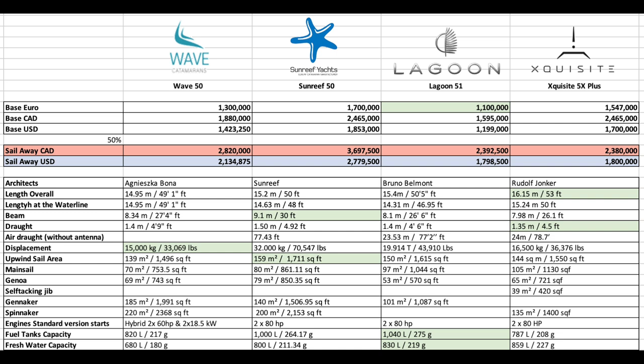The Sunreef tops out at about 2.8 million and the Wave at about 2.1 million, which is kind of surprising for the technology and build type on that Wave.